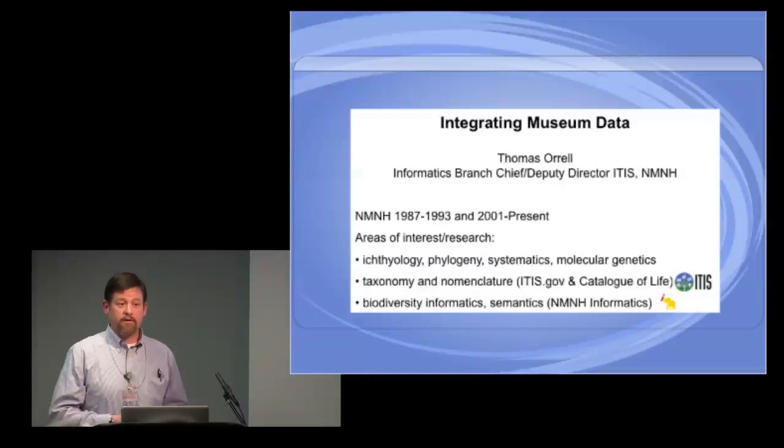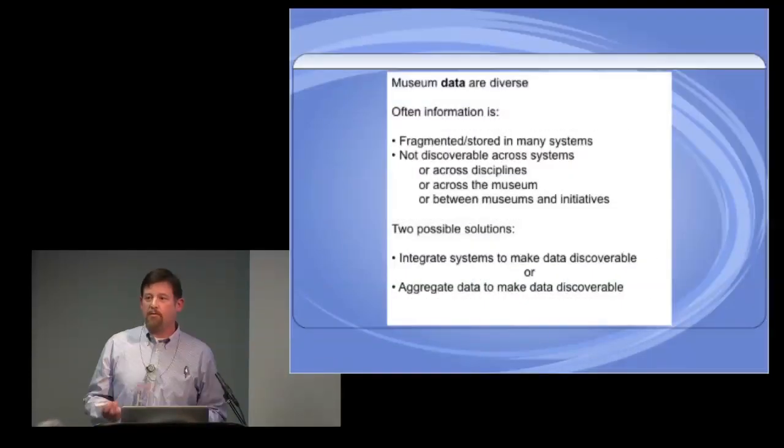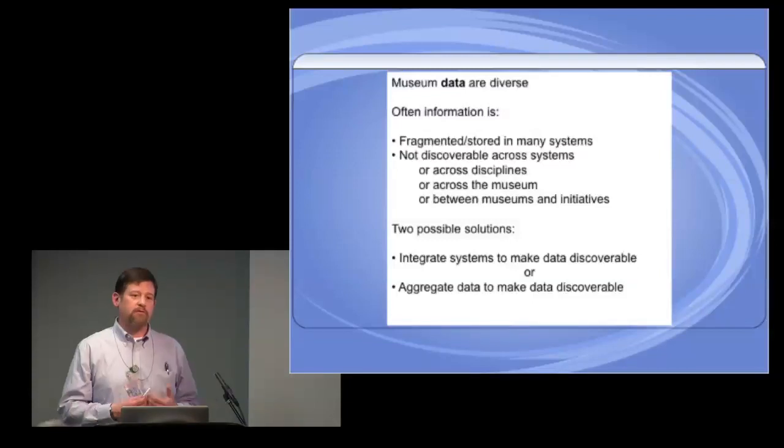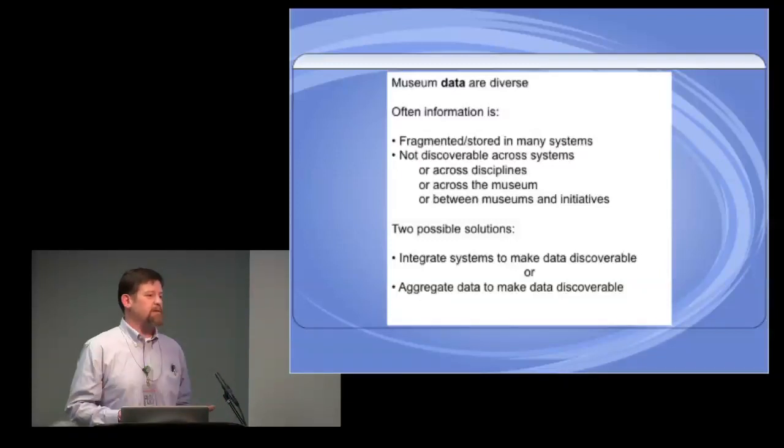How do we apply scientific principles to managing it, and how do we move forward as we generate more data? The core problem is that museum data are extremely diverse. Right now we have data in multiple places, multiple systems — people have them on hard drives, in databases, all over the place. So they're fragmented.